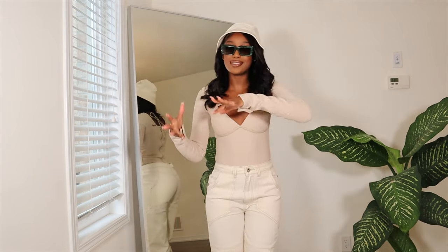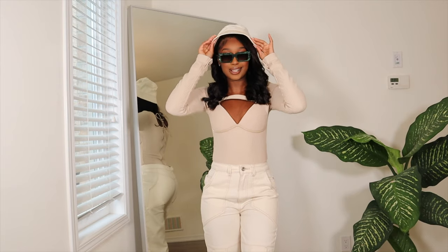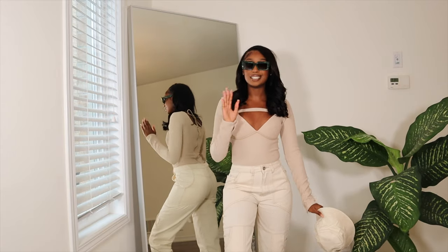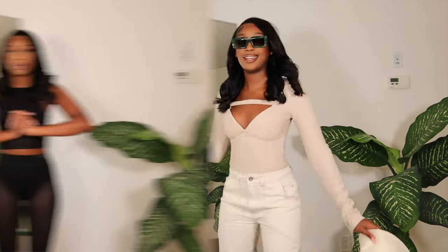If the bucket hat fit me, it would have really gone well together, but it's just kind of small for my wig head. This is such a cute fit though — with these glasses, it's giving a different type of vibe, a different type of style that I'm not really used to, but at the same time this is super cute.